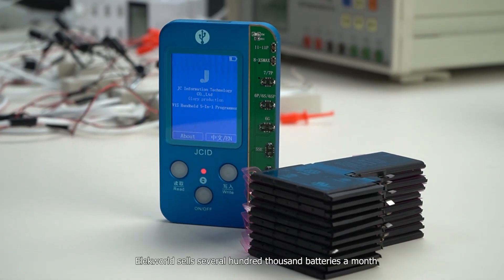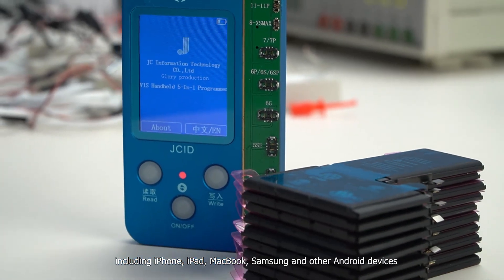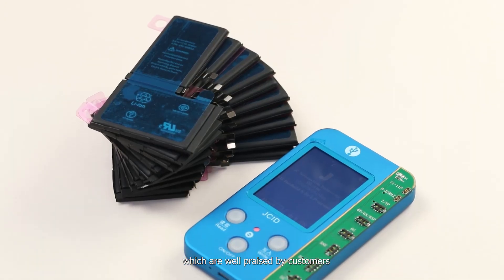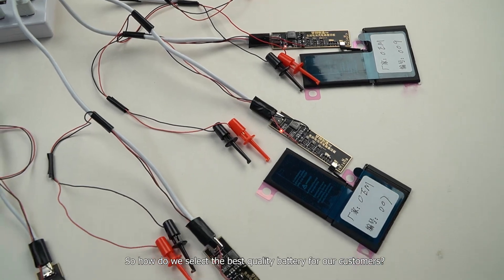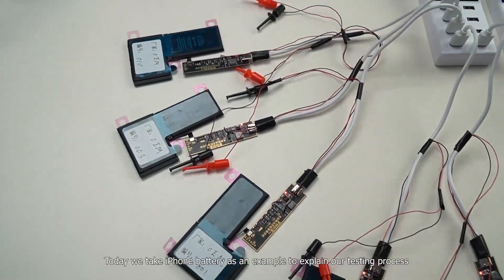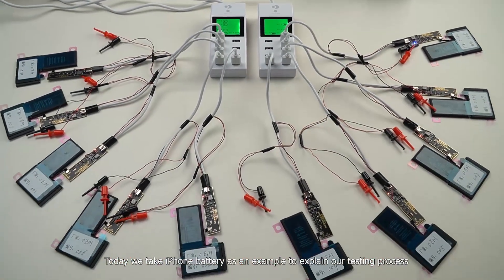We sell several hundred thousand batteries a month, including iPhone, iPad, MacBook, Samsung, and other Android devices, which are well-priced by customers. So how do we select the best quality battery for our customers? Today we took an iPhone battery as an example to explain our testing process.